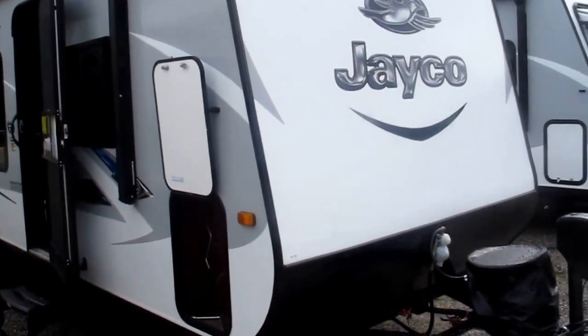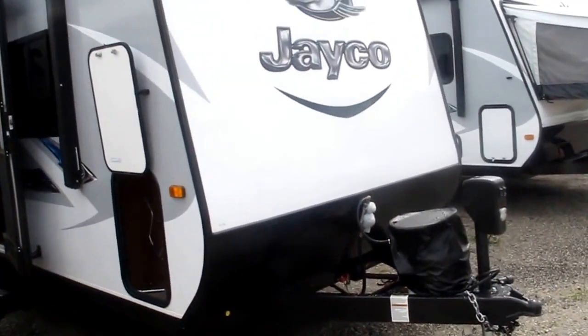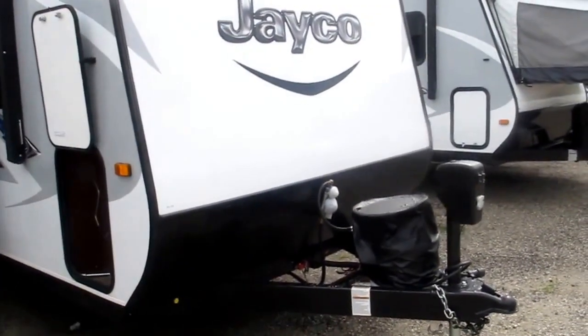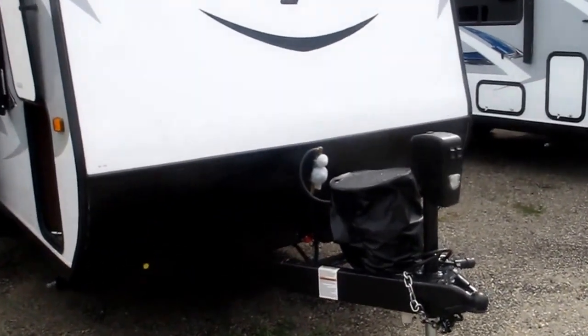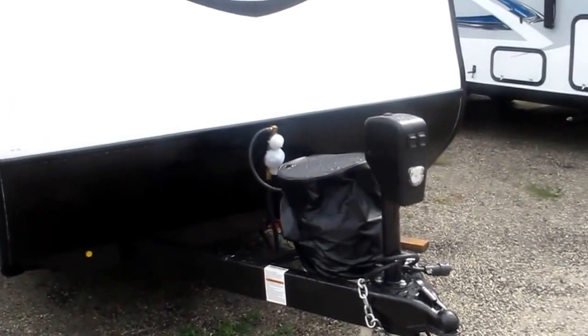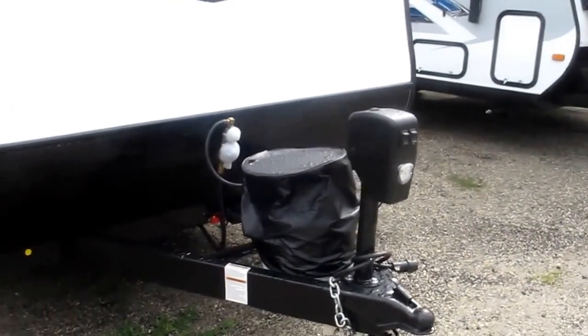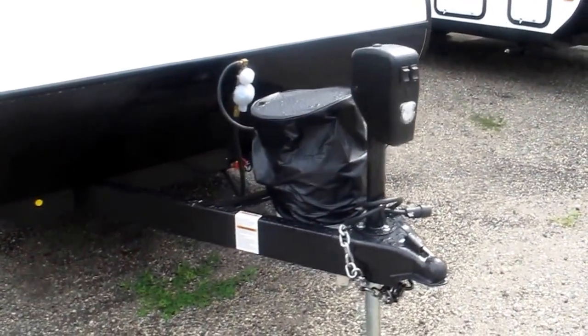Stock number 16-130. This is one of those new Jayco J Feather 7's — 7 feet wide. Super lightweight; everything about this camper is designed to keep it light. You can sleep in an army, bring the family, bring friends, but have all the conveniences of a much larger camper wrapped up into a nice small package.